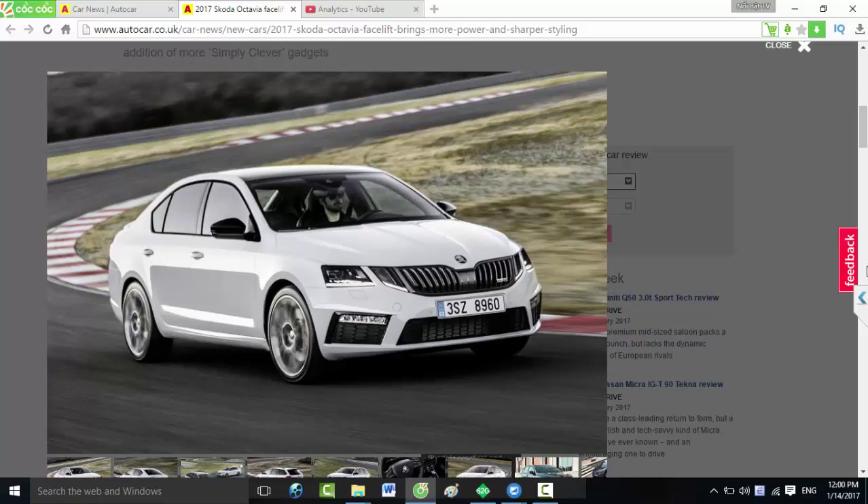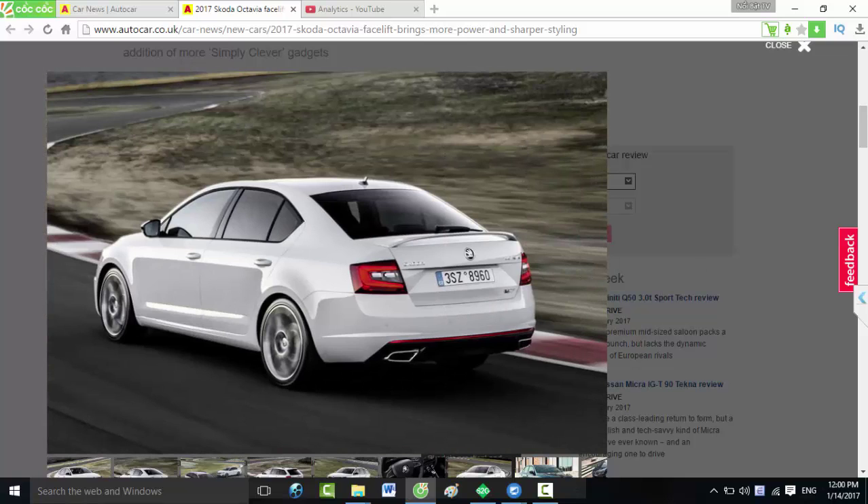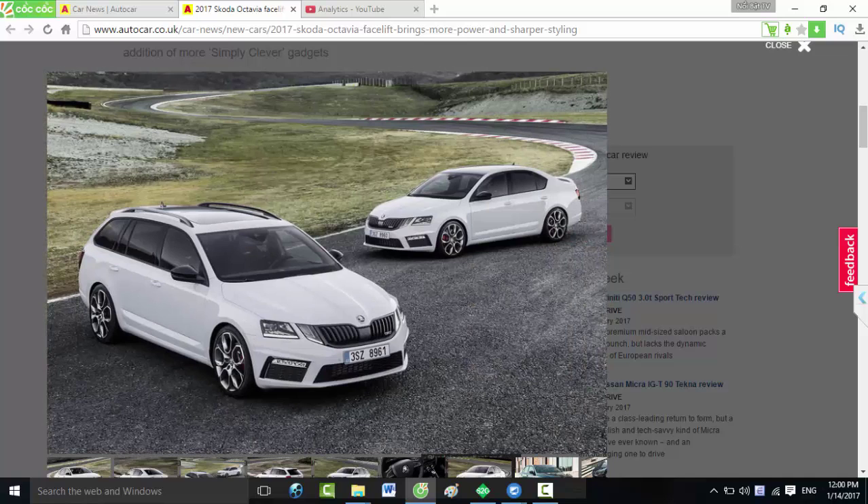The global engine lineup now consists of nine engines ranging between 1.0 and 2.0 litre capacities, producing from 85 bhp to 227 bhp, although the lowest output engine won't be sold in Britain. The key units offered here will include a 113 bhp 1.0 three-cylinder petrol and a 147 bhp 1.4 TSI four-cylinder petrol, as well as 1.6 and 2.0 TDI diesels producing 113 bhp and 147 bhp respectively.